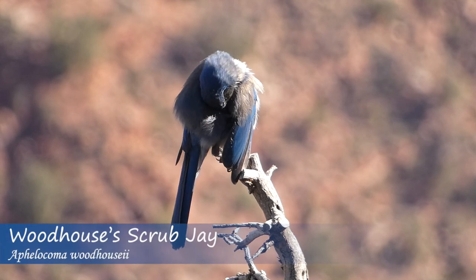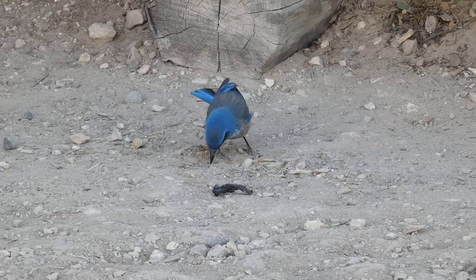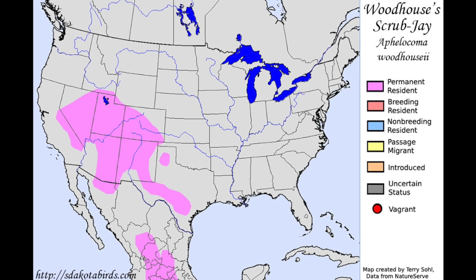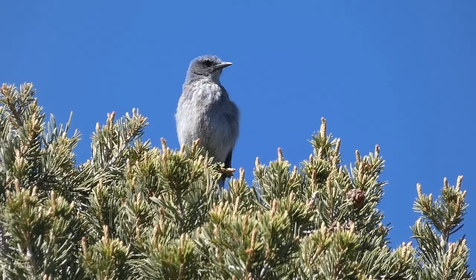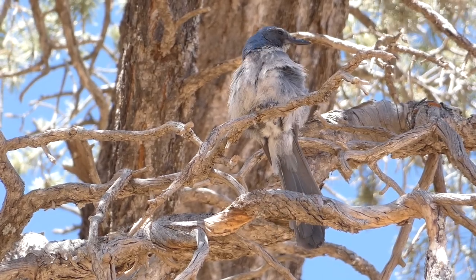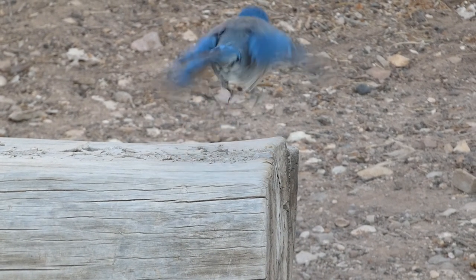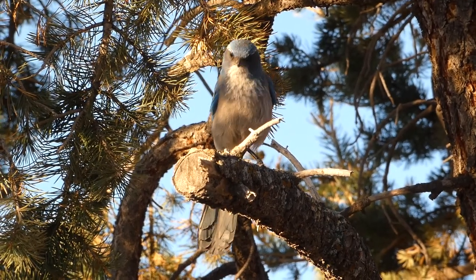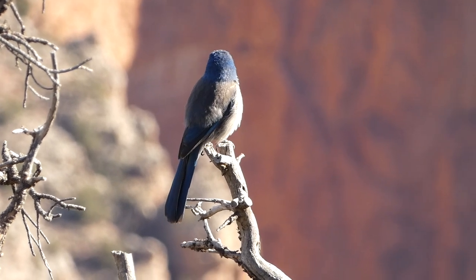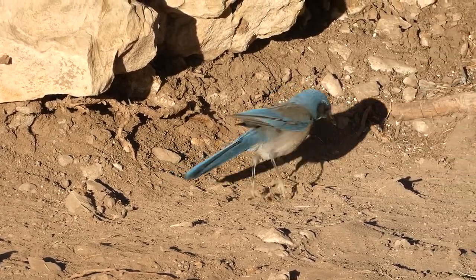The Woodhouse's scrub jay is a large jay species with a blue and gray back, head, and face, a light gray stomach, and a white throat that sometimes shows a partial blue necklace. They can be found in southwestern North America and in parts of Central America, often in pinyon pine habitats and shrubby areas. In the spring and summer, Woodhouse's scrub jays feed mostly on fruit and insects, then transition to eating mostly nuts and seeds in fall and winter. Not above thievery, they have been known to steal food from Clark's Nutcrackers, and can also be seen around people looking for handouts. The nests are basket-shaped and made out of sticks, roots, plant fibers, and sometimes animal hair. These playful, colorful birds are exciting to watch and were a welcome sight on the South Rim Trail.